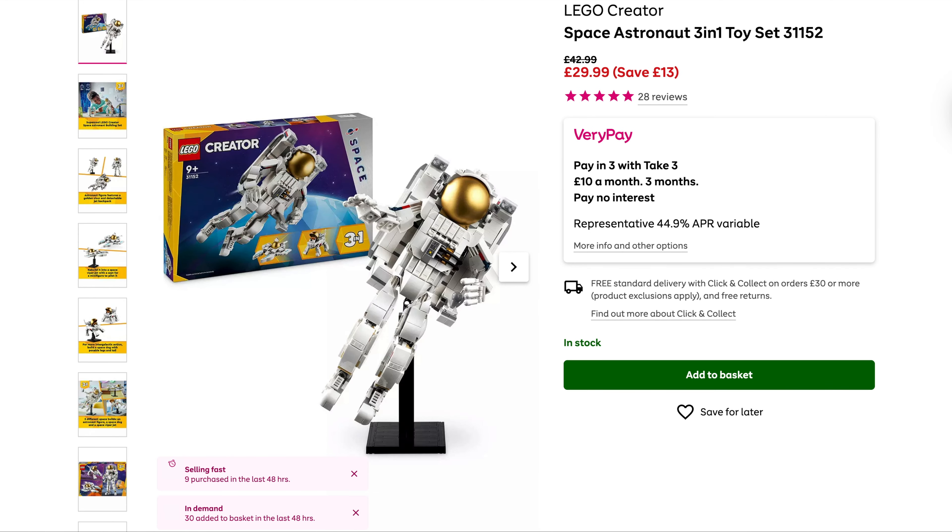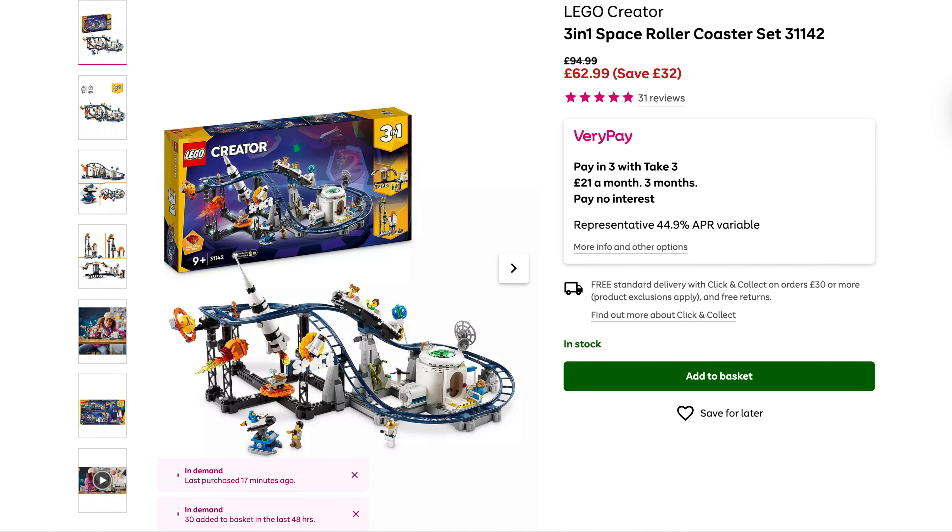We've then got a few space sets on offer. The Astronaut 3-in-1 Creator, originally £43, is now down to £29.99 — another £5 off, good price on this one. And the 3-in-1 Space Roller Coaster, originally £95, you save £32 on this, down to £63.